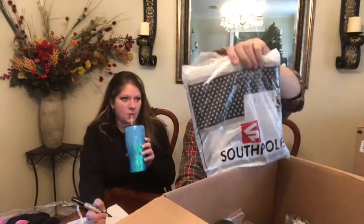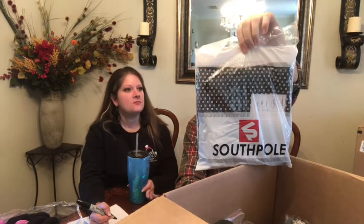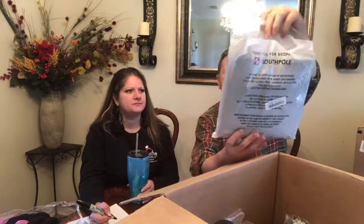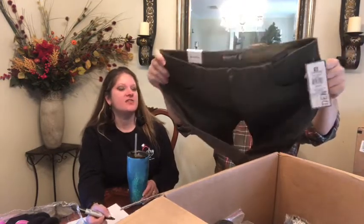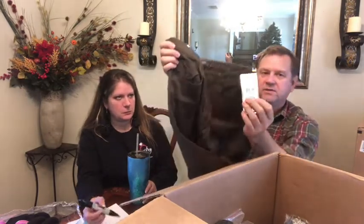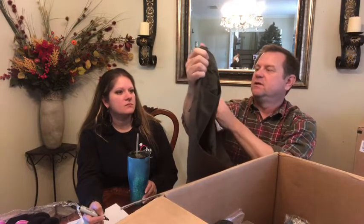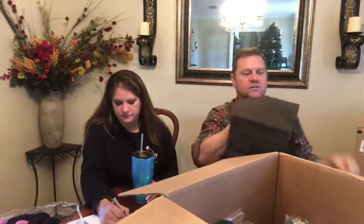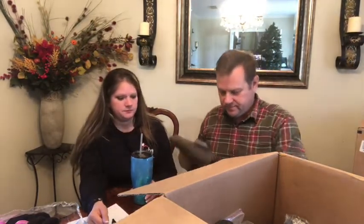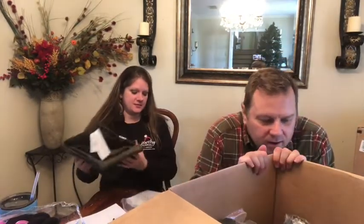Next we have something from South Pole — not a toy. It says South Pole on the bag. Oh, they're a pair of pants — skinny jeans. They're that nice olive green color. The price tag says $50. They're size 38x32, so maybe $20. Those are really nice jeans — not Walmart jeans for sure.